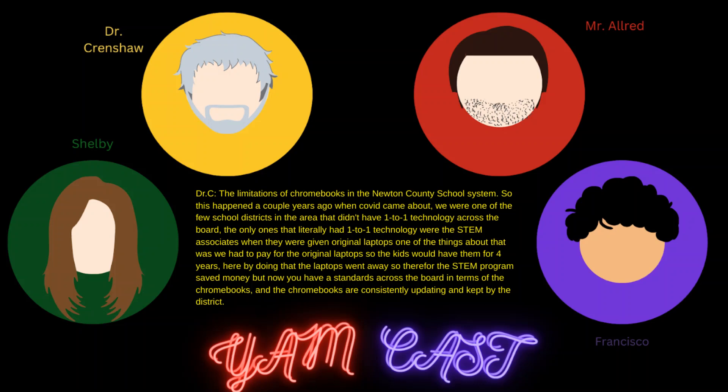The implementation of Chromebooks into the Newton County school system happened a couple of years ago when COVID came about. We were one of the few metro school districts in the area that didn't have one-to-one technology across the board. The only ones that had one-to-one technology were the STEM associates, who were given original laptops. We had to pay for those laptops, and then the kids would have them for four years — but eventually those laptops went away, so the STEM program saved money. Now you have a standard across the board in terms of Chromebooks, which are consistently updated and kept by the district.